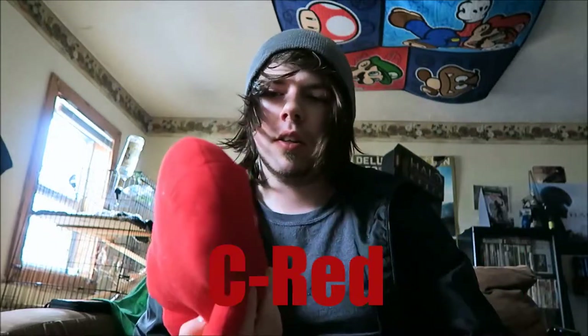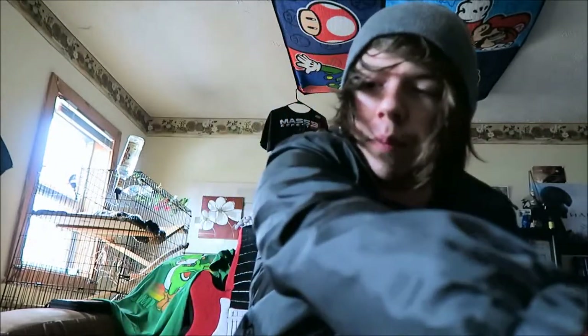Hey, what's going on everybody? It's Cody from CMC Tech Gaming here. I'm here with my buddy C Red. I'm going to show you a bunch of stuff that I've recently collected — some I've picked up, some I've got online. To start off,